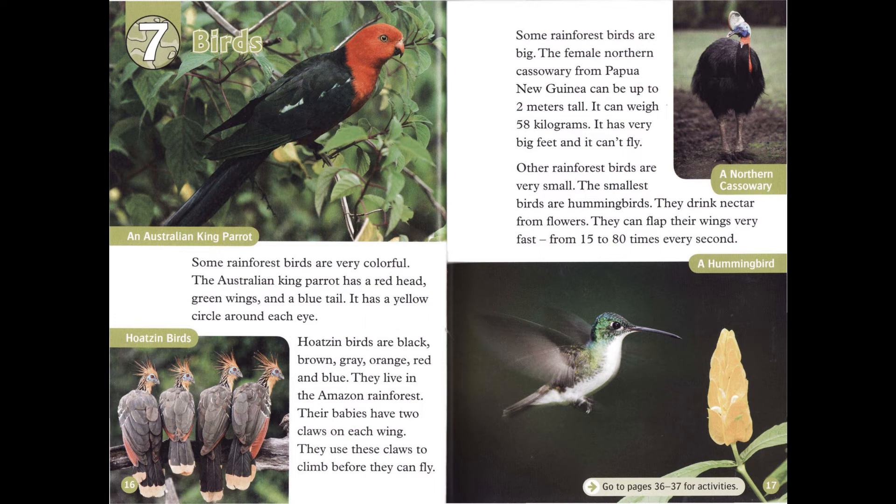Some birds are black, brown, gray, orange, red, and blue. They live in the Amazon rainforest. Their babies have two claws on each wing, and they use these claws to climb before they can fly.